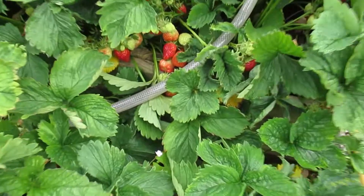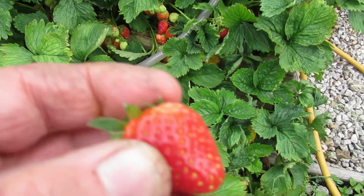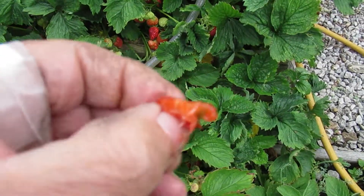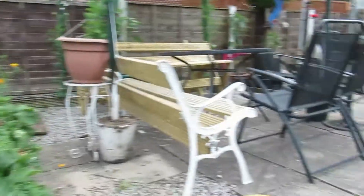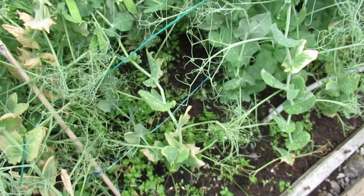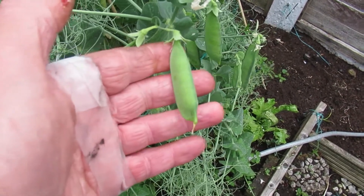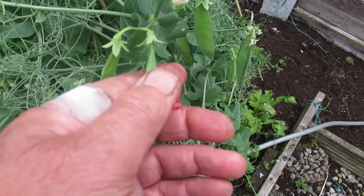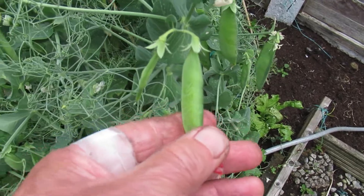The strawberries are doing well. And the peas are formed but they're not filled out yet, so we've got to give it another couple of weeks before we get the peas out.